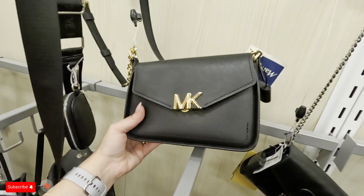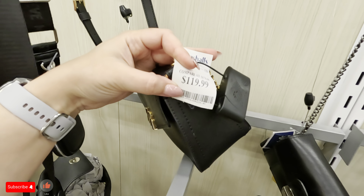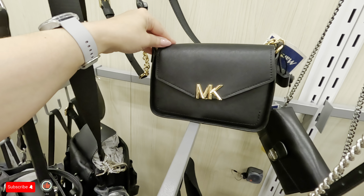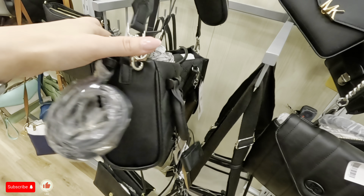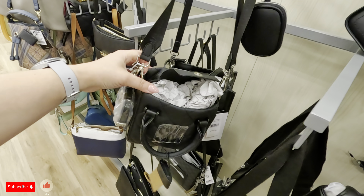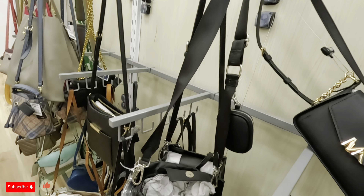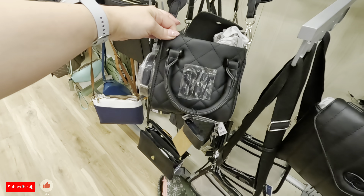Look at a Michael Kors back here in black with the gold — $119.99... $29.99 for this one. Oh, look at this one back here — this is cute, Steve Madden. You could wear this various ways — you can take off that strap and put the other thin strap on it, or leave it with the thick strap. This one is $29.99.